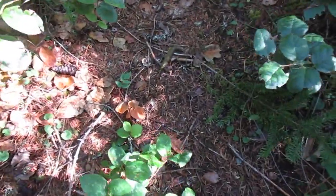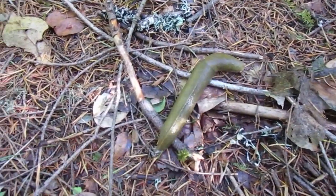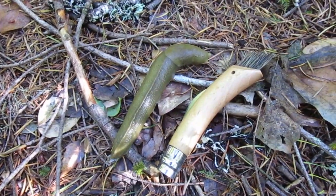I just saw this guy in the trail. Look at that. I'll give you a size comparison — there's my knife. So that's quite the slug.